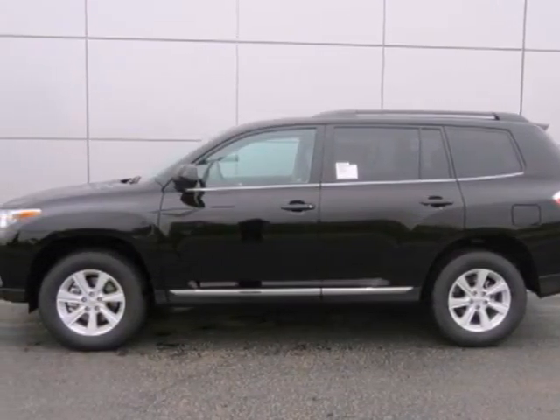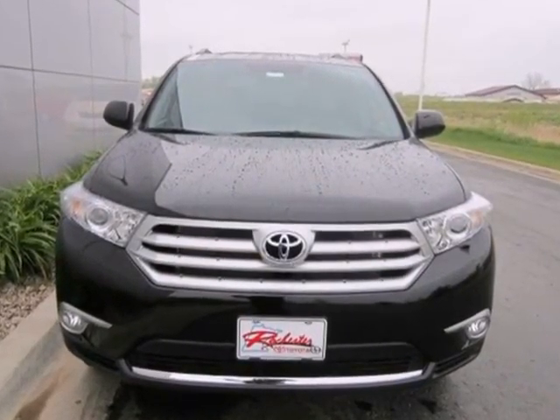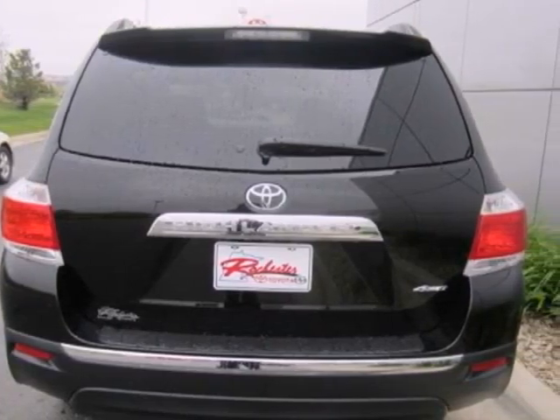It's a 2012 Toyota Highlander, a crowd favorite for SUVs. This one comes with the convenience of a tilt and telescopic steering wheel, cruise control, dual-zone air conditioning, and a rear window wiper.